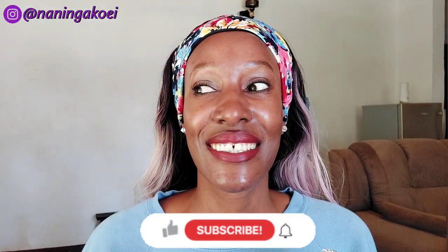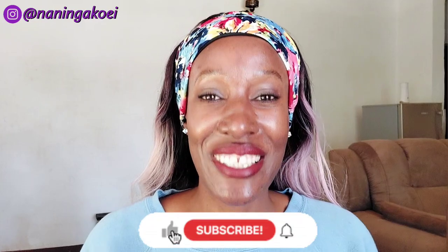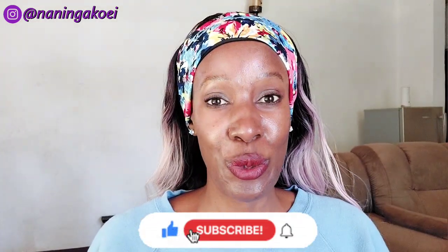Hi guys, welcome back to my YouTube channel. My name is Naninga, for those of you who don't know me. I'm pretty excited for this video today, so go ahead and click the subscribe button, and then I'm going to tell you what's cooking.